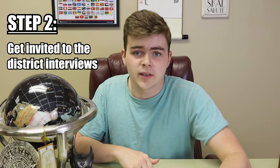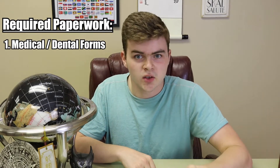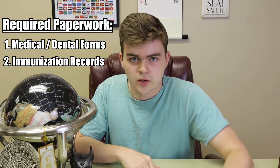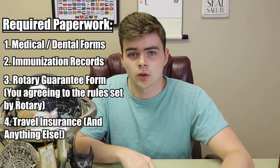A week or two after this, they'll send you an email inviting you to the Rotary District interviews if they feel that you are suitable for the program. This is also when you get absolutely bombarded with paperwork. You'll need to provide a health examination form signed by both your dentist and your primary physician. You'll also need all of your immunization records, a Rotary guarantee form, proof of travel health insurance, and any other paperwork that may or may not be exclusive to your club.